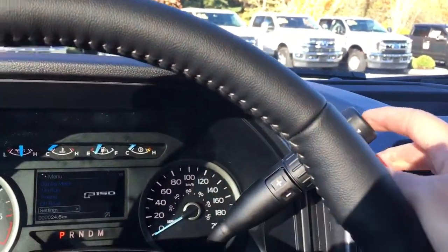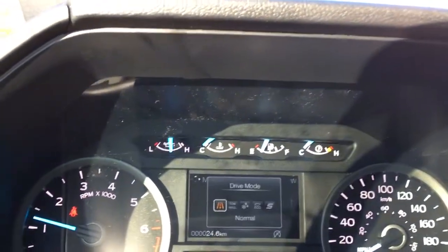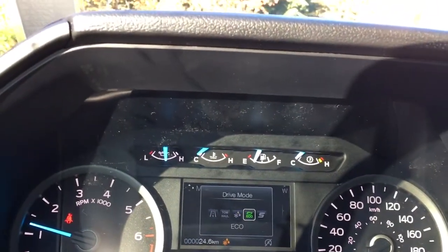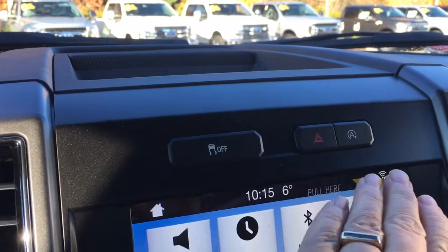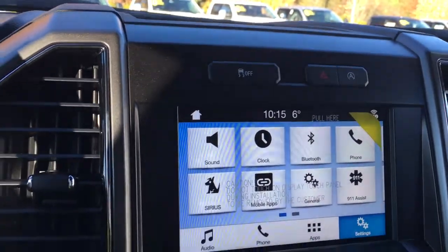Your automatic shifter has a drive mode on the end, and when you press that you get normal, tow/haul, snow/wet, eco, sport, and then back around again. In the center, a little cubby up above, traction control, hazard lights and auto start/stop for better fuel economy.